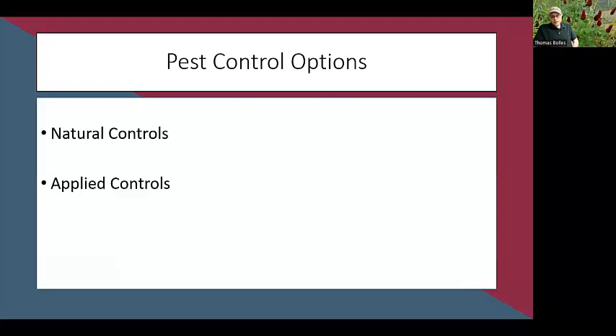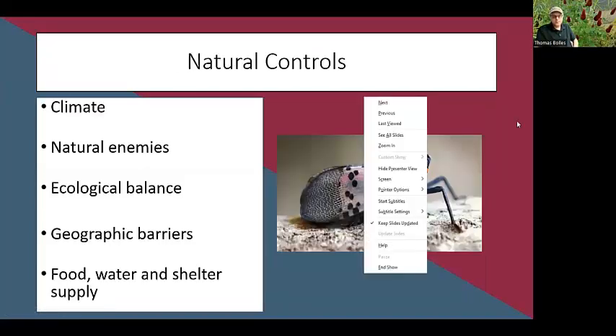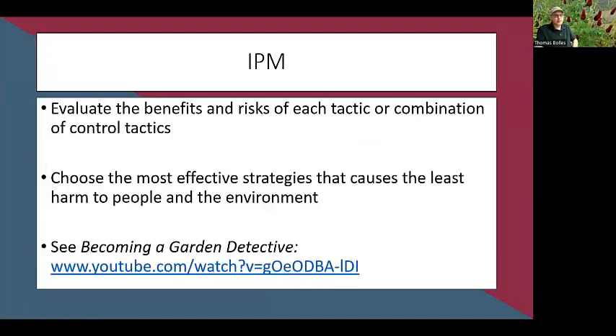It's important with IPM to understand what control tactics are available so you know all your options and can pick the best one. Evaluate the benefits and risks of each tactic or combination, to find what works best and does the least harm to the environment. Start with strategies that do the least collateral damage and scale up as needed. When we talk about pest control options, we have natural controls and applied controls. Natural controls — like parasitic wasps laying eggs in caterpillars — are things in the environment that control pests without our intervention.